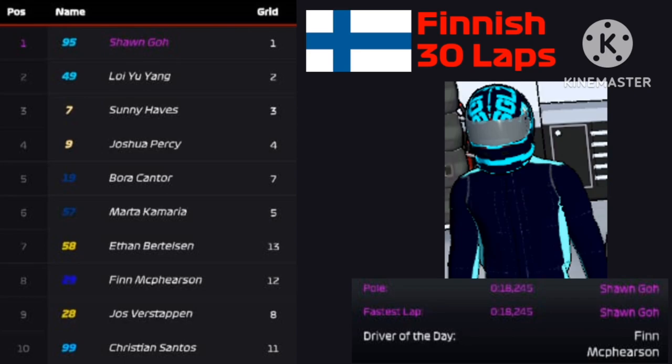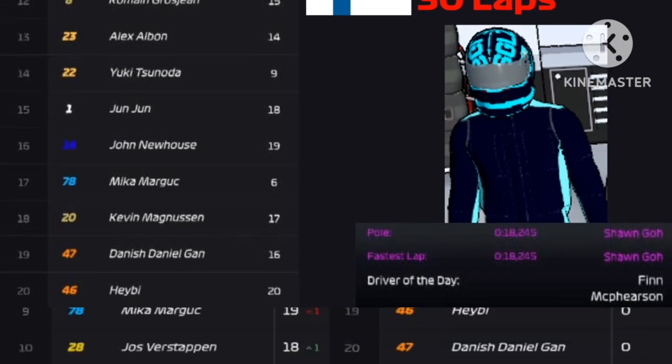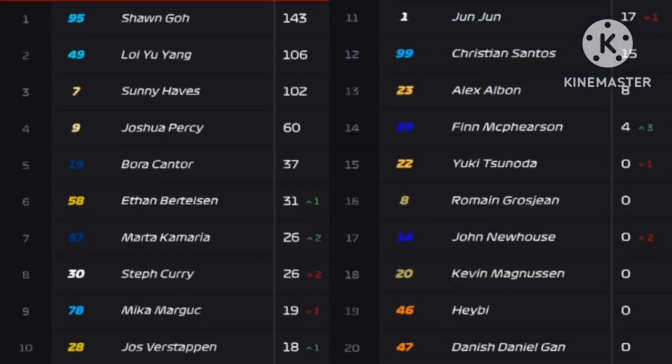Going to the driver standings: Sean Goh still leads with 143 points. Ethan Bertelsen goes to 6th place, Monica O'Marea to 7th, Steph Curry drops to 8th, Mika Margot drops to 9th, and Jos Verstappen goes to 10th. Yun Yun drops to 11th. Finn McPherson scores 4 points and goes all the way to 14th. Yuki Tsunoda drops 1 place to 15th, and John Newhouse drops 2 places to 17th.